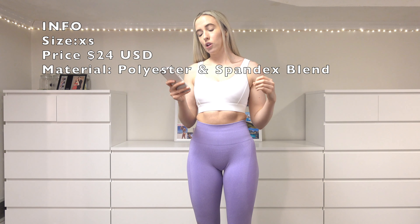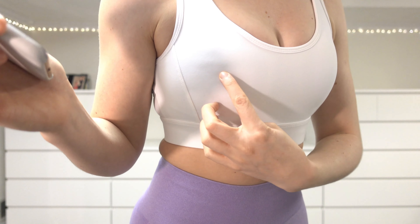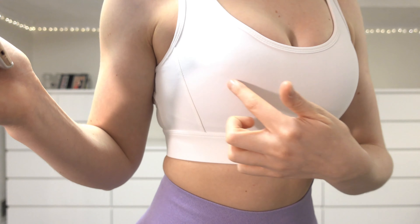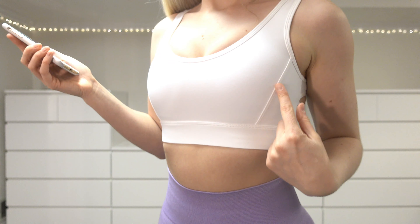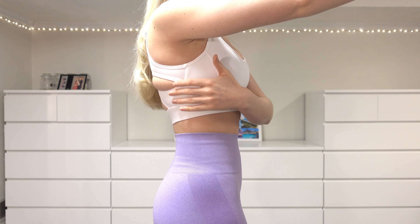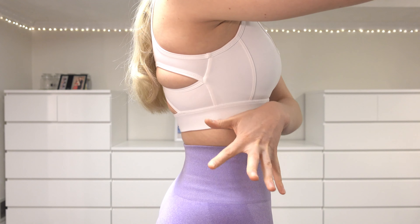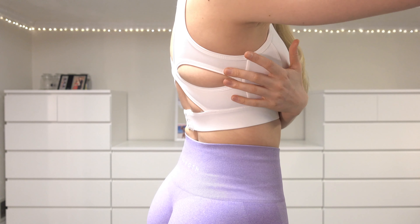This is my favorite sports bra from Navigation — the Allure Bra in white. It was $24, I'm wearing an extra small, and it's made from a polyester and spandex blend. I have this in white and black. The only thing that's a little annoying is the bra pad looks squashed from being crunched in the mail, but that'll go away with time. I love the detail here — it adds a lot and keeps it from being boring.